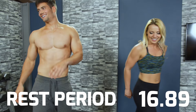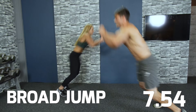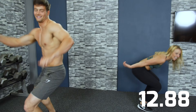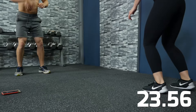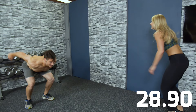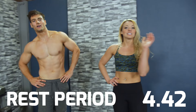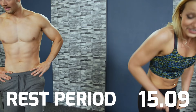Alright, here we go — ready, and go! It's not necessarily about how far you're going, but making sure you're getting deep into it — jumping long, focusing on full range of motion all the way through. Five seconds left — alright, 30 seconds on!